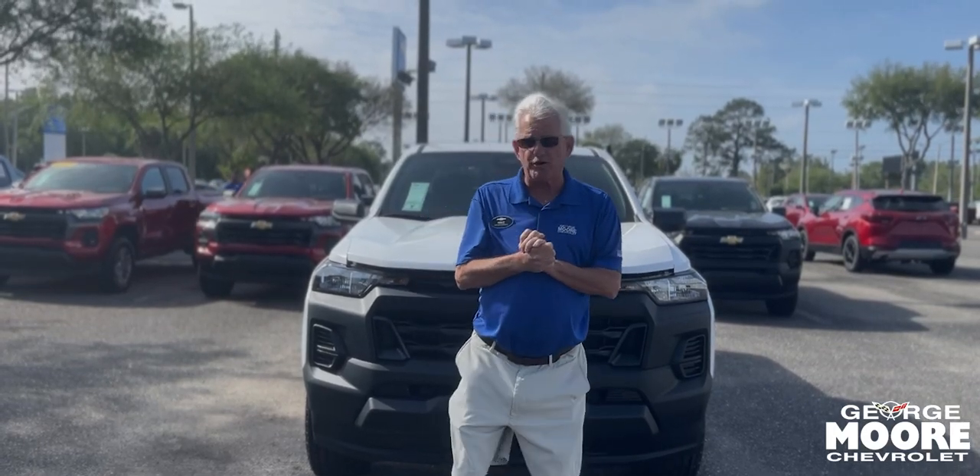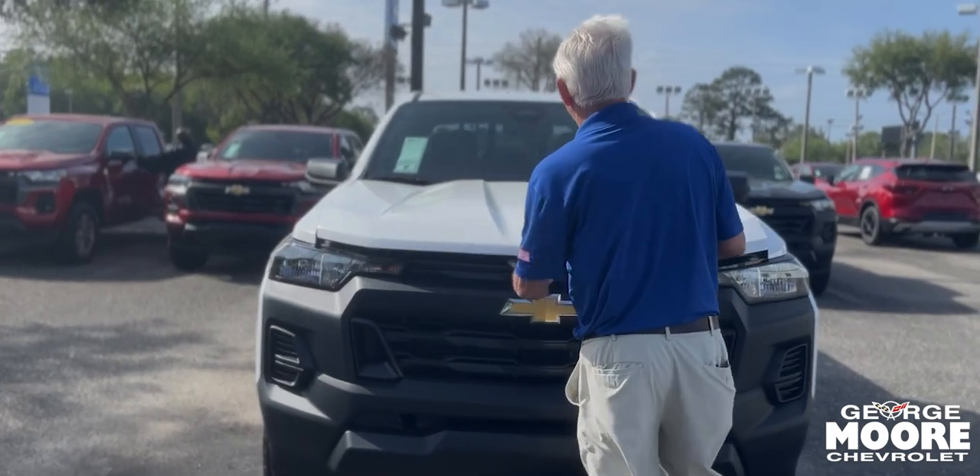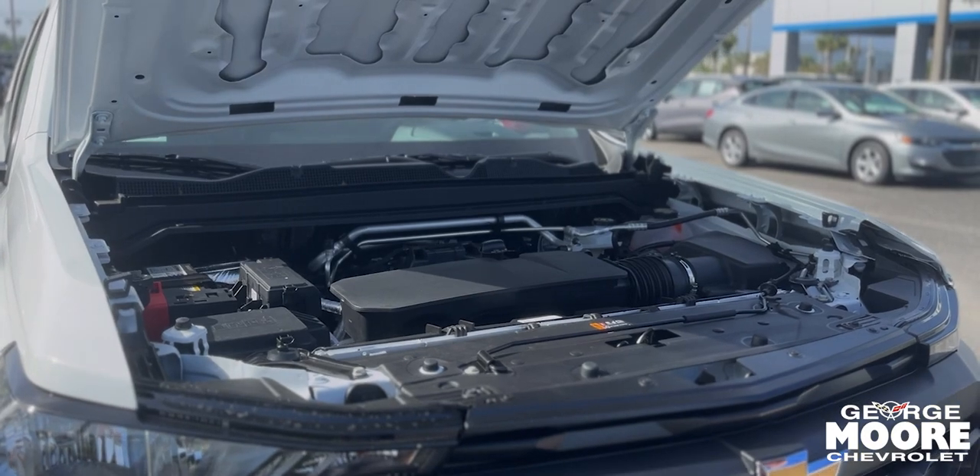Hi there, my name is Mike Forster. I'm looking at this 2020-2024 Chevrolet Colorado. It's got a Turbomax engine on transverse motor mounts — hit the front, drop down.